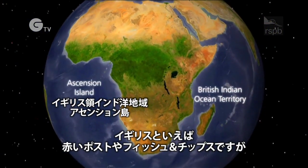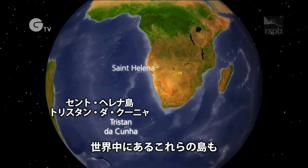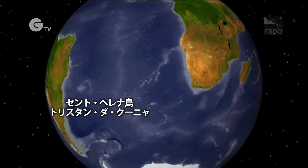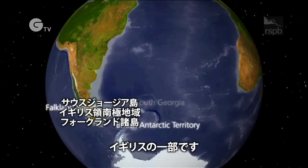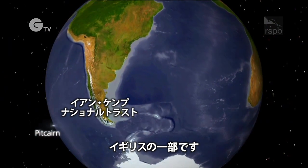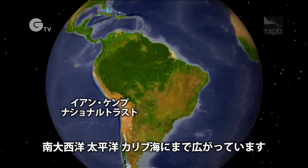They're as British as red post boxes and fish and chips, yet they're in far-flung corners of the globe. These are the UK overseas territories, and they're as far afield as the South Atlantic, the Pacific and the Caribbean.